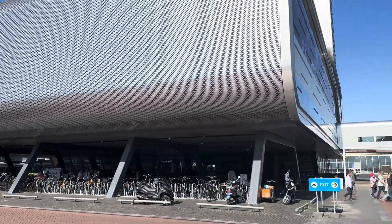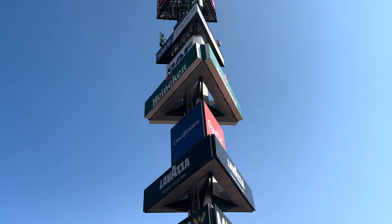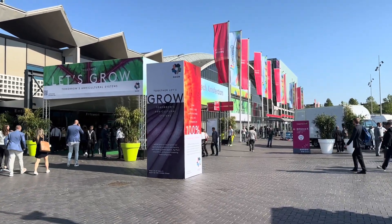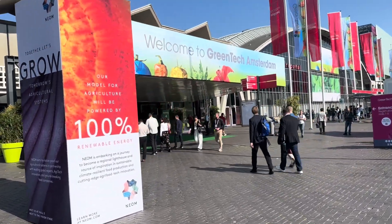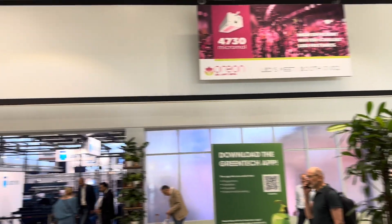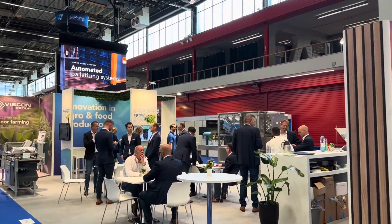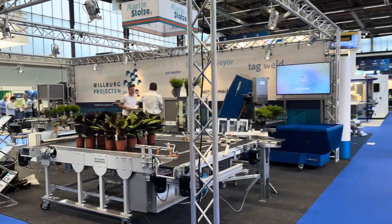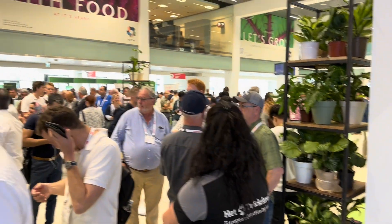Welcome to the Vertical Greens YouTube channel. In this video we are going to the Greentech Fair in Amsterdam in the Netherlands. We are visiting the Greentech Fair because it's filled with professionals within the horticulture industry. We have a lot of the LED suppliers, the irrigation, the plastics, the pots, and the automation as well. At the fair there's a lot of different types of technology within the field, and if you are a professional in the sector of horticulture then it's definitely worth a visit.